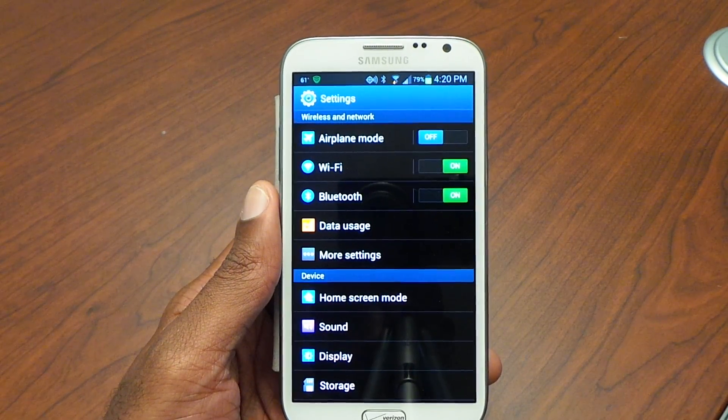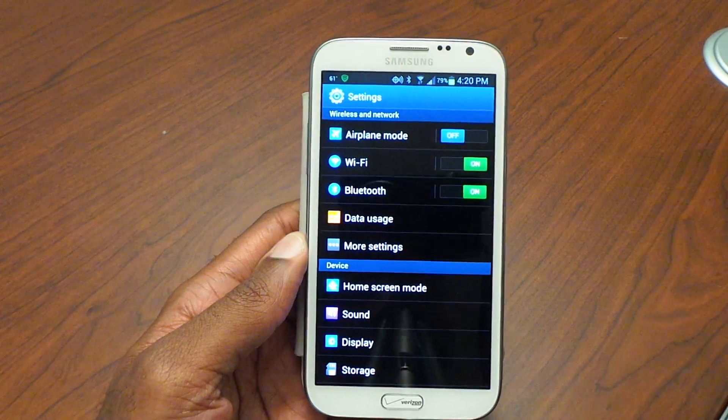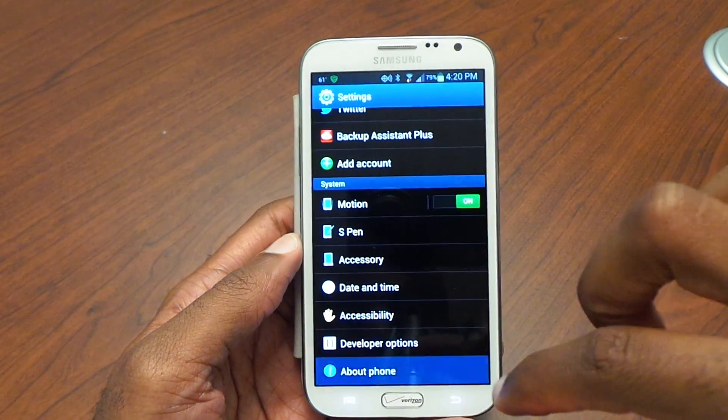Hey there folks, Mark Johns from TechSnap. I'm going to do an update on the Samsung Galaxy Note 2 — this is the Verizon model — and this is going to get it to 4.1.2, so let's see if we can successfully pull it down.